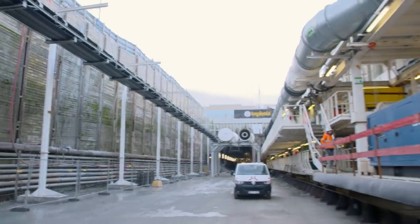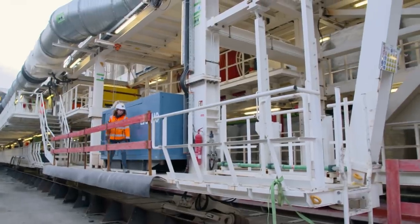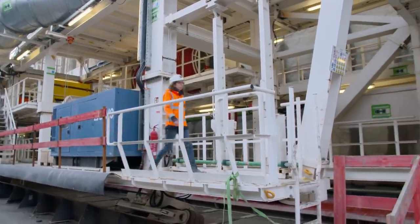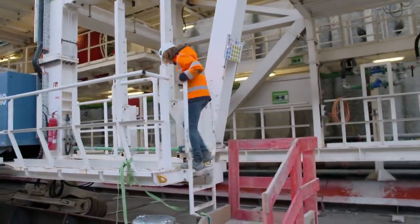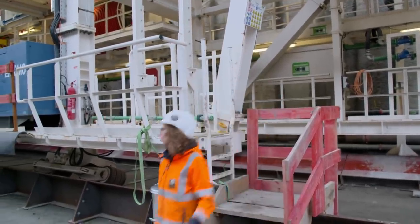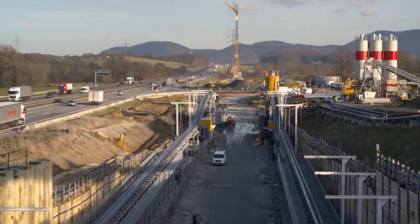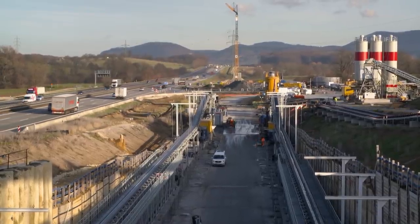Every time a tunnel is built, new challenges await the miners. The driving method chosen depends on the geology of the terrain. In the case of the Alp Forlan tunnel, conventional tunneling methods such as blasting are out of the question for another reason. We are driving the tunnel under the motorway, right next to the autobahn. Blasting would cause considerable vibrations, so it's much more pleasant with the machine because we don't generate any vibrations. The residents above us don't even notice the machine.